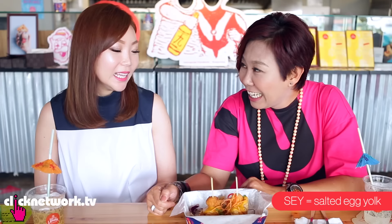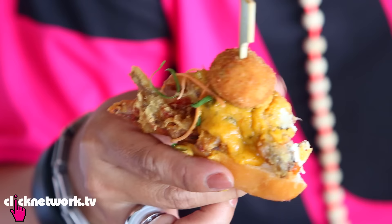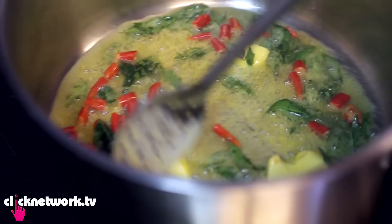So this is the famous Salted Egg Soft Shell Crab Slider. We call it SEY — Salted Egg Yolk. Is this a mantou? Yes, and topped with a handmade crab meatball. I love the crispiness of the batter. The taste of the salted egg is very overbearing. This sauce is actually handmade, so it will be a little bit more strong and fragrant because of the very strong ingredients inside.